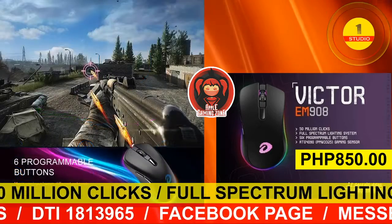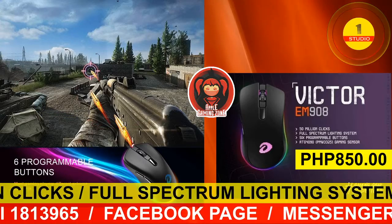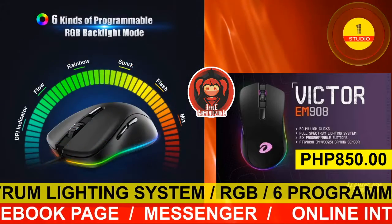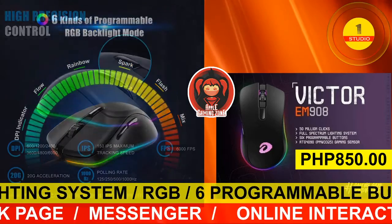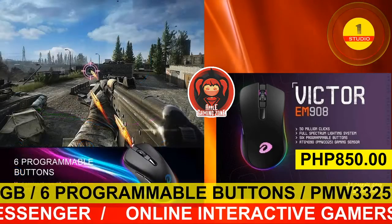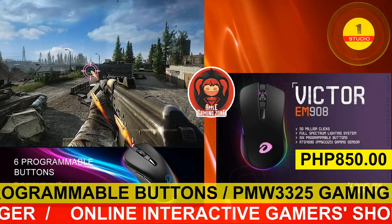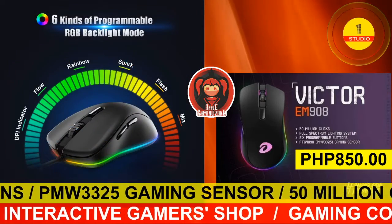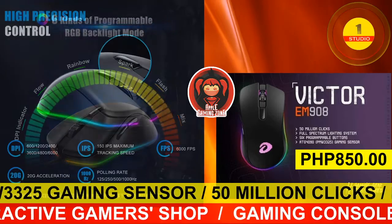The EM908 gaming mouse has 20G acceleration with an IPS maximum tracking speed of 150 and FPS of 6000. The Victor EM908 has a highest polling rate of 1000Hz and DPI up to 6000. Enjoy your gaming experiences with this Victor EM908 for the price of 850 pesos, available at the Apple Gaming Zone.